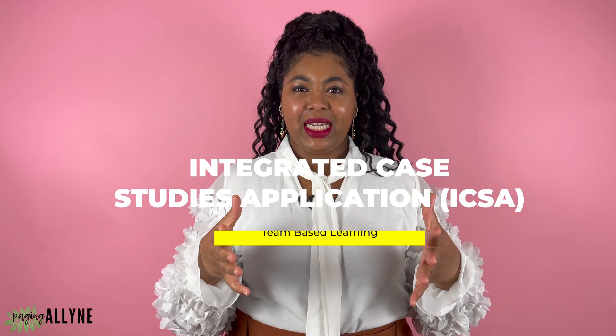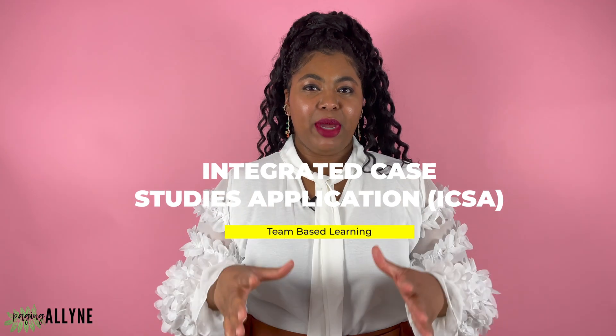Number six, integrated case studies application, or ICSA, is a team-based learning type of class. You are divided into teams of less than 10 students and the goal is to work together to answer specific questions. It utilizes information you already learned from physiology and anatomy classes, serving as a way to reinforce that material. From my experience, take this class seriously even though it's on the lower end of credit hours, because you have individual and group quizzes and the individual quizzes carry some weight. I made the mistake of underestimating the information, so make sure you have a good grasp of the material as you prepare.